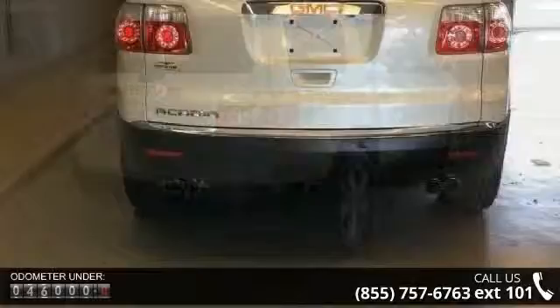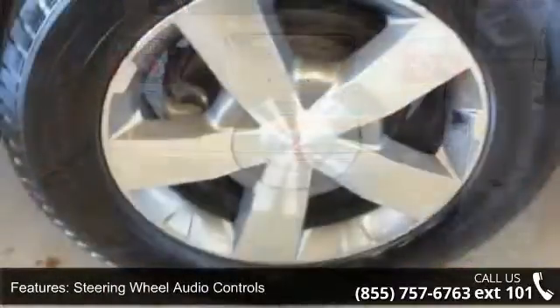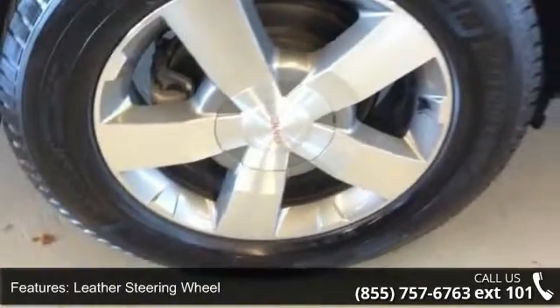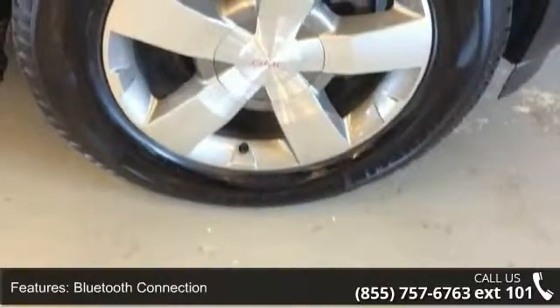This vehicle's top features include steering wheel audio controls, leather steering wheel, Bluetooth connection, remote engine start, front wheel drive, power steering, ABS, 4-wheel disc brakes, aluminum wheels, and rear spoiler.